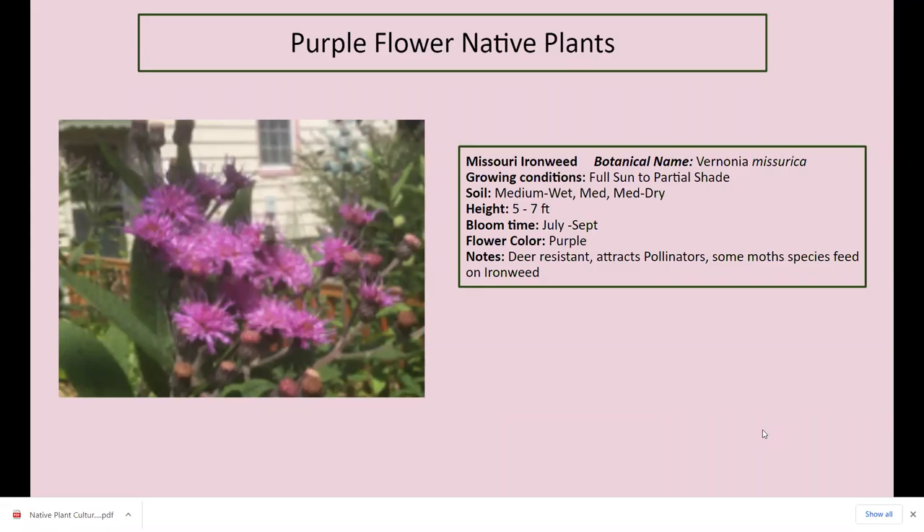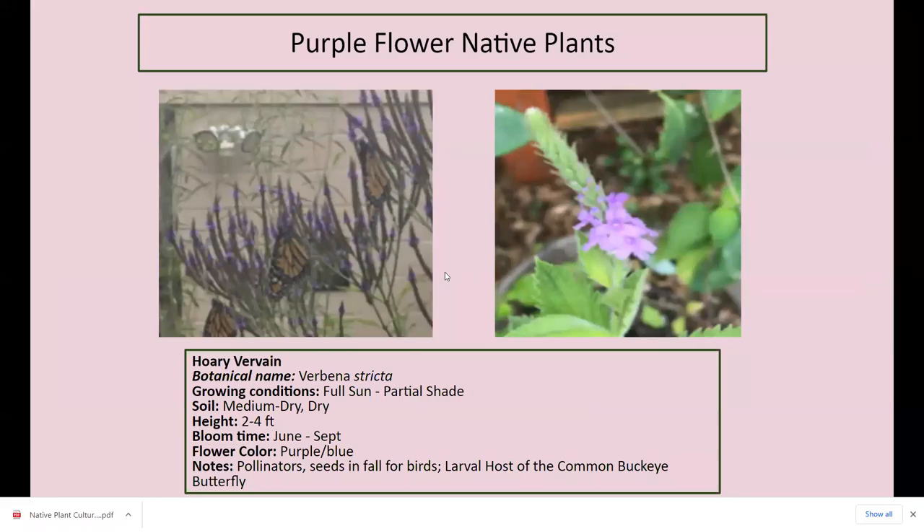Purple is one of my favorite colors. Missouri ironweed — I love this plant. Purple, deer resistant, attracts pollinators, and some moth species feed on ironweed. Beautiful plant. Mine does well in full sun or partial shade — some in full west-facing sun, some in the shade of my gazebo — four to seven feet tall. Hoary vervain, also purple, I use it to let my butterflies go. Full sun to partial shade, two to four feet tall, blooms June to September, attracts pollinators, seeds in the fall for butterflies, larval host for the common buckeye butterfly.